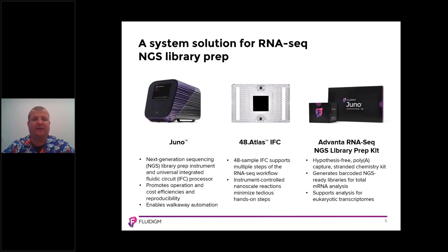In previous sessions, you've learned all about the Juno system, shown on the left-hand side of the slide. The Juno system is our platform that loads, via automation, all of our microfluidic devices. In the case of the Advana RNA-seq NGS library prep kit, the Juno system serves as a robotic platform that enables you to process samples from end to end, preparing libraries for next-generation sequencing.